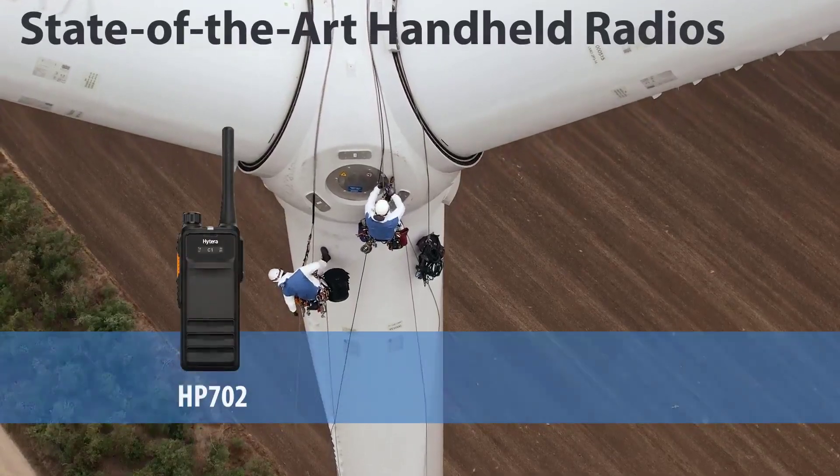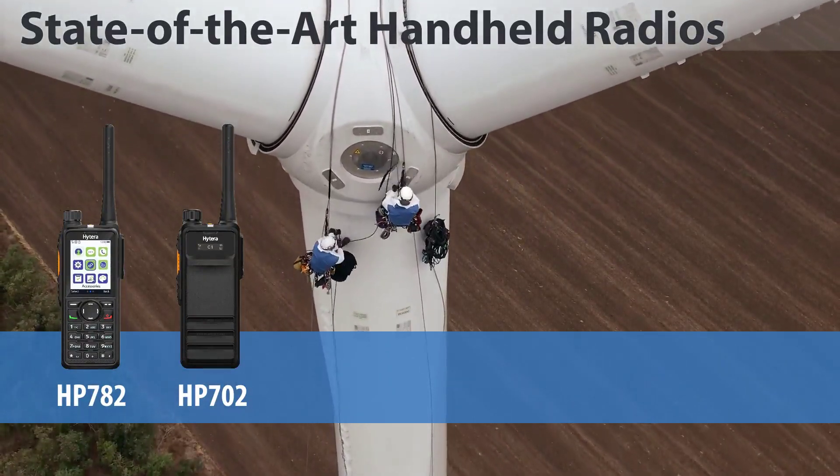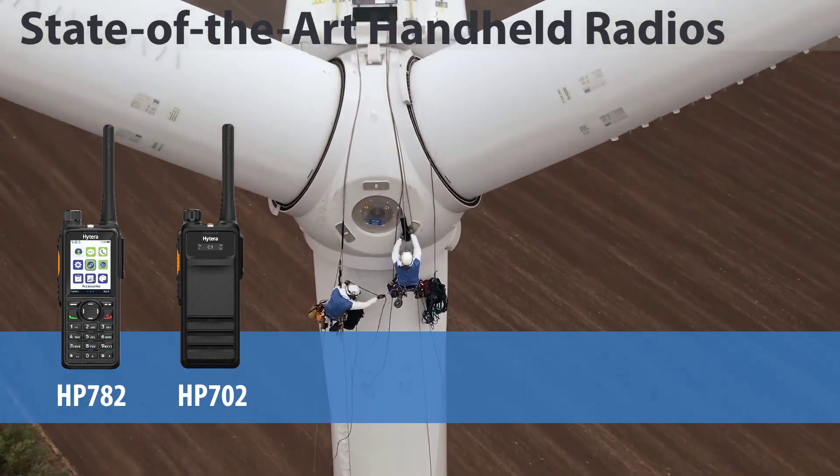The HP-702 and HP-782 are Hytera's top-of-the-line DMR handheld radios and include intrinsically safe models for use in areas with explosive gas and dust.